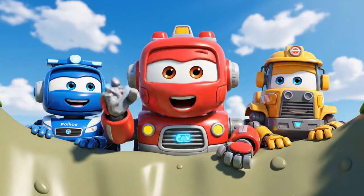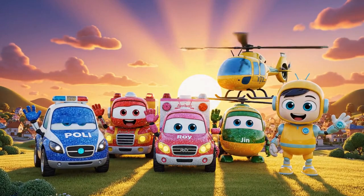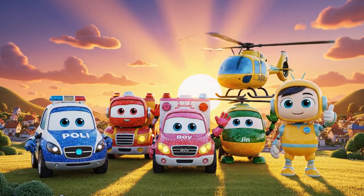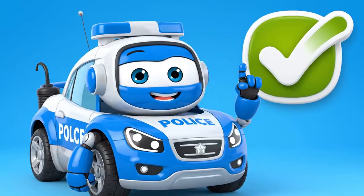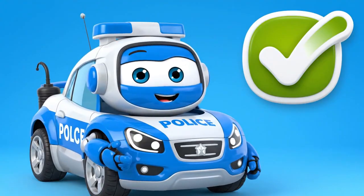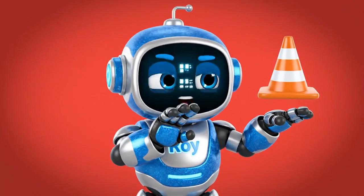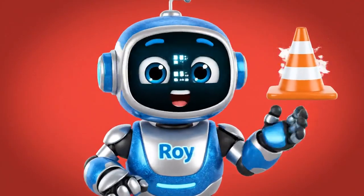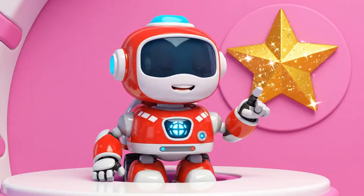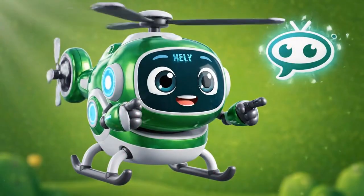Don't worry, Mickey. I know exactly how to get you out! See you next time! Be safe!